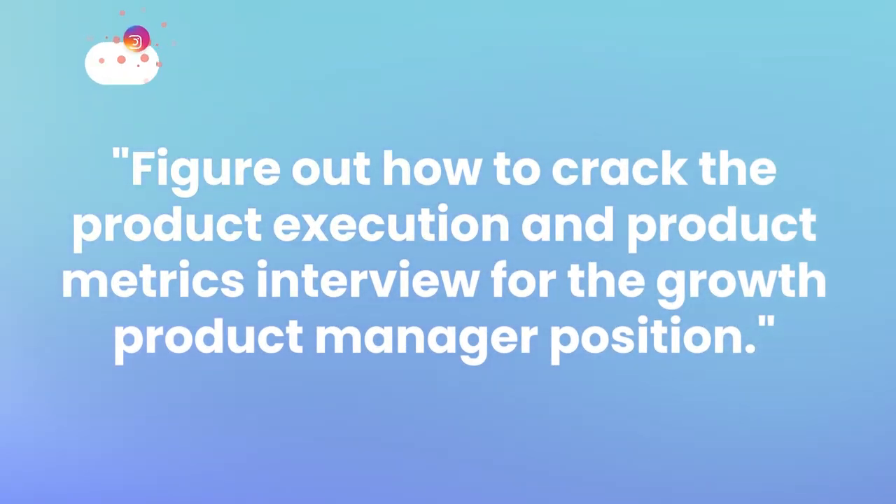By now you're asking: growth product management sounds really cool — what should I do? The number one thing is to crack the product execution and product metrics interview, because growth PMs are very focused on metrics, how to run A/B testing, and how to pick the right metrics. I have a free training that goes in depth using my PhD framework, teaching you how to easily extract 10 to 20 different product metrics for your next product metrics interview — I'll link it right here. If you like the free content, make sure to like, comment, subscribe, and share this video with any aspiring product managers. This is Dr. Nancy Lee from PMACertia.io — see you in my next video.